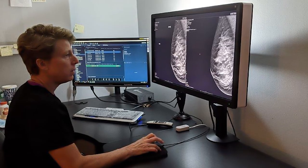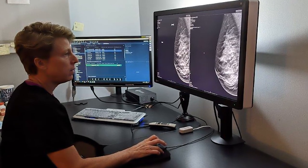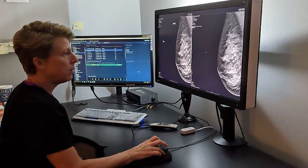Instead of having the x-ray tube be stationary when the woman is getting compressed for the two images of each breast, the x-ray tube actually moves in an arc, taking multiple images as it goes through a 15-degree arc, thus creating hundreds of images afterwards that are reconstructed with a computer so we can look at high detail into the breast — much more than we could with 2D mammography.